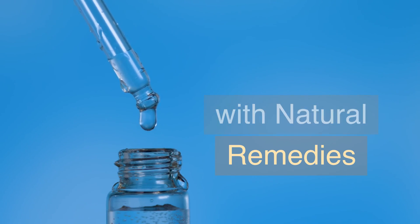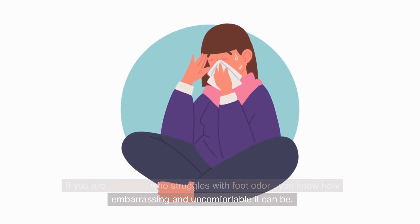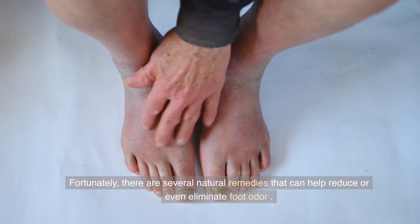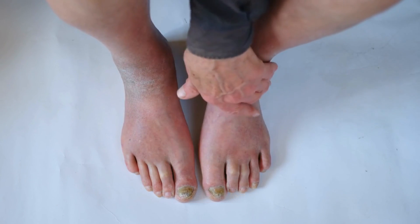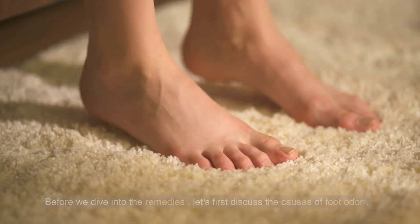Treat smelly feet with natural remedies. If you are someone who struggles with foot odor, you know how embarrassing and uncomfortable it can be. Fortunately, there are several natural remedies that can help reduce or even eliminate foot odor. Before we dive into the remedies, let's first discuss the causes of foot odor.